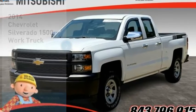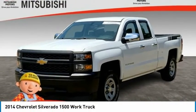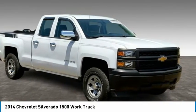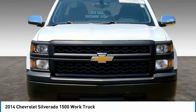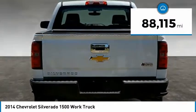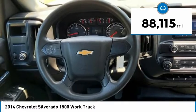Take a ride in a 2014 Silverado 1500. The Chevy Silverado 1500 has the lowest cost of ownership of any full size pickup and is priced below $25,000. This vehicle has less than 90,000 miles.